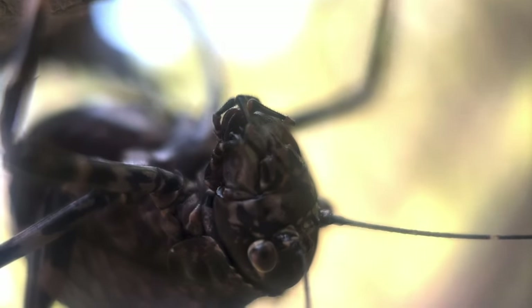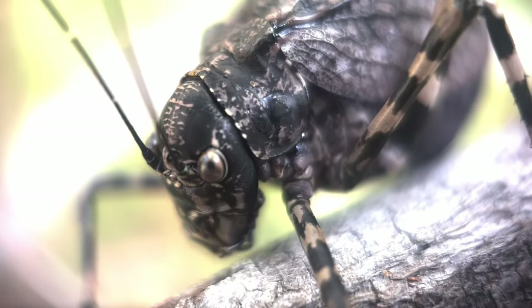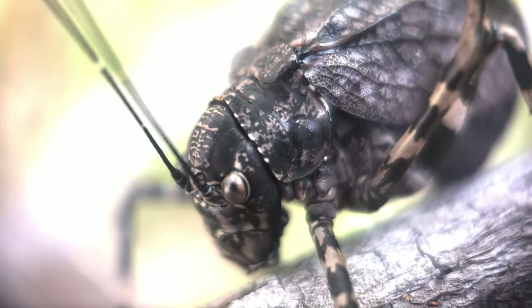Adult female Acropesa, like this individual, are easily recognisable on the basis of their distinctive, bulbous shape. Rather predictably, they are completely incapable of flight. The males, however, are a different story.